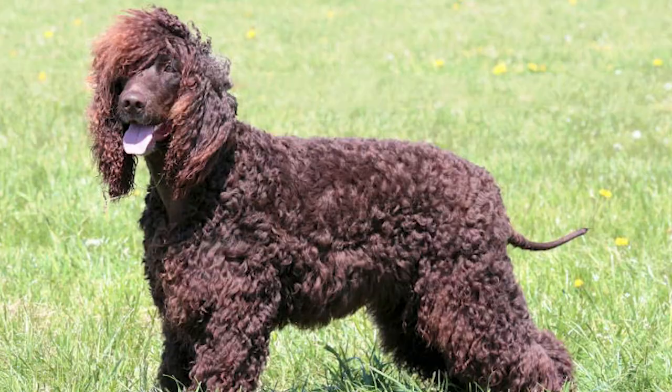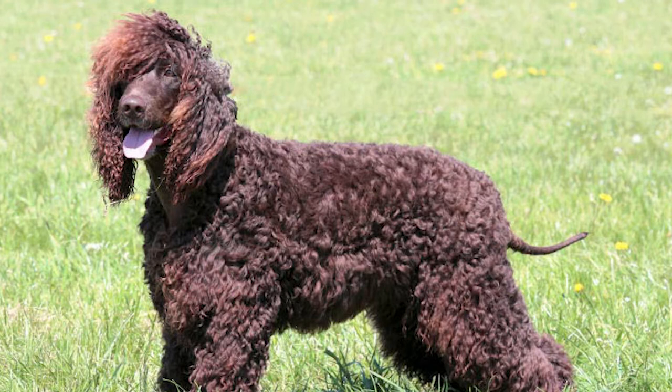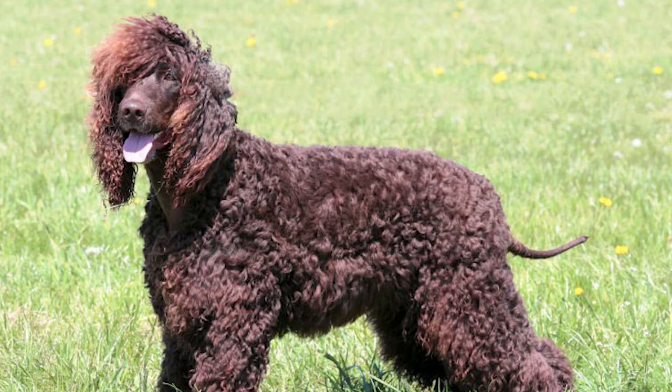That wraps up our list of top 10 interesting facts about the Irish Water Spaniel. Thank you so much for watching. If you already own one of these cute and cuddly dogs, don't forget to share your experiences in the comments below. Please give it a thumbs up and share the video if you liked it. For more interesting facts on different dog breeds, click on our channel and don't forget to subscribe.